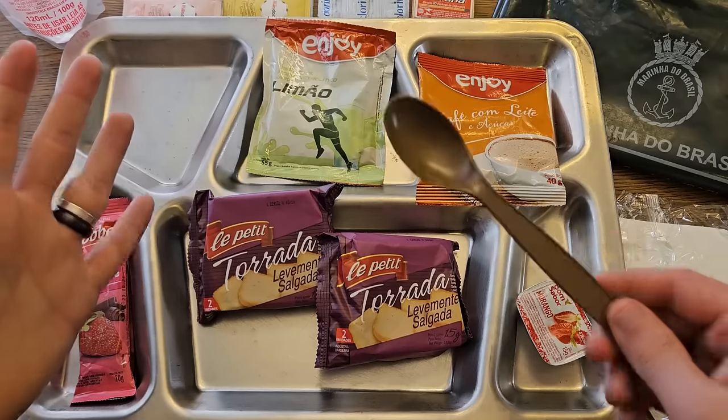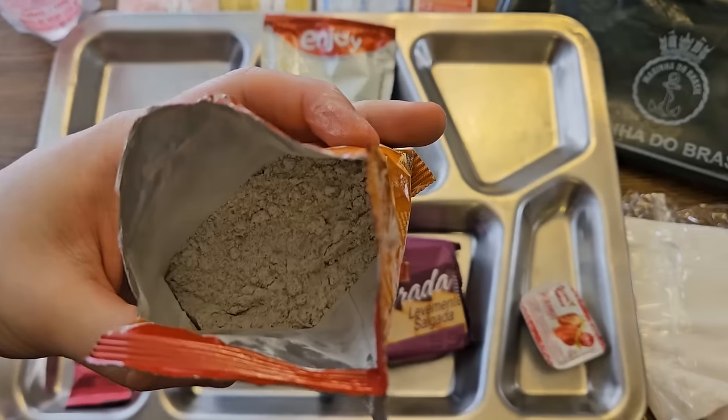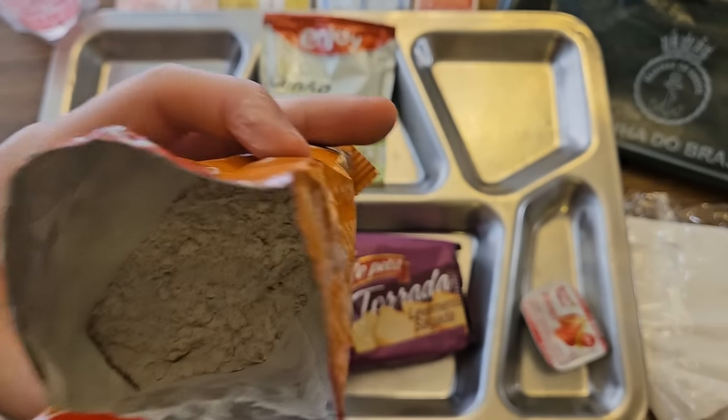The lemon sports drink was in the accessory package so you can have it any time of day — we'll do this one with breakfast. This ration does not include any eating device, so I'll be using a standard U.S. military MRE spoon. Let's take a look at this café com leite first. That powder is super light in color, and smell-wise it is super milky.